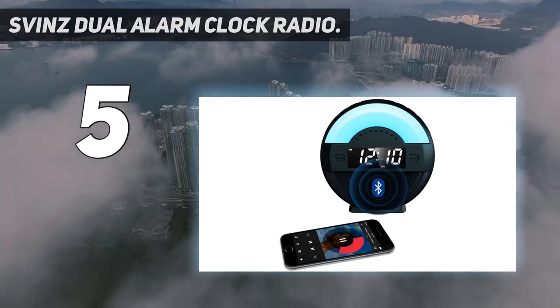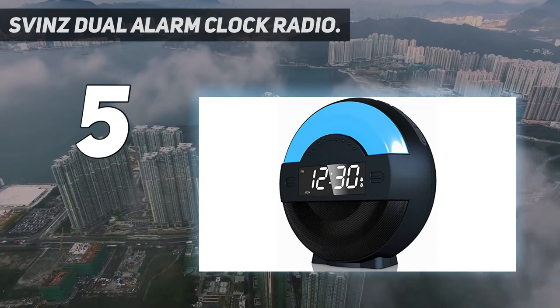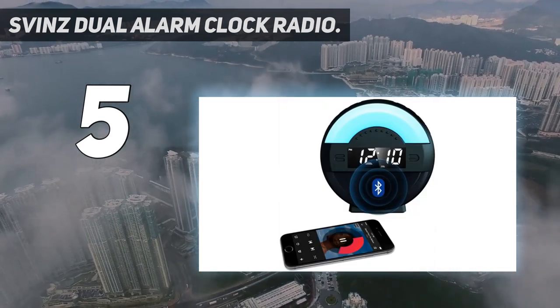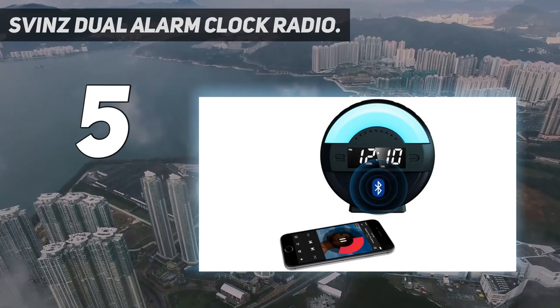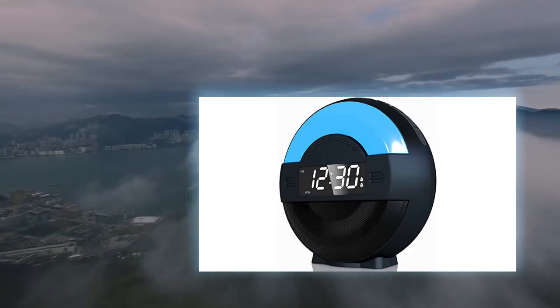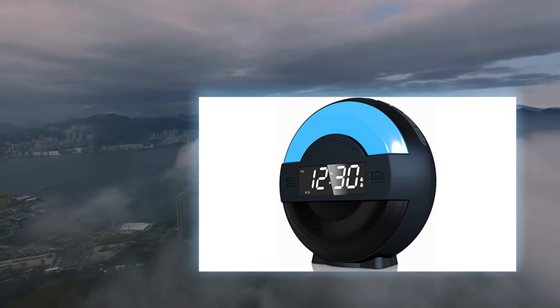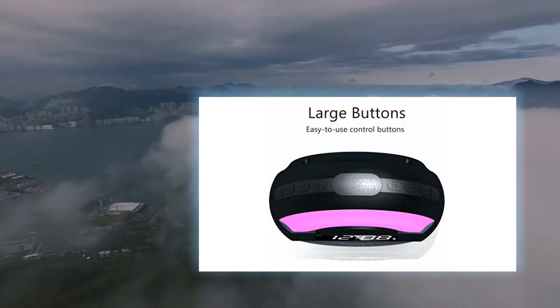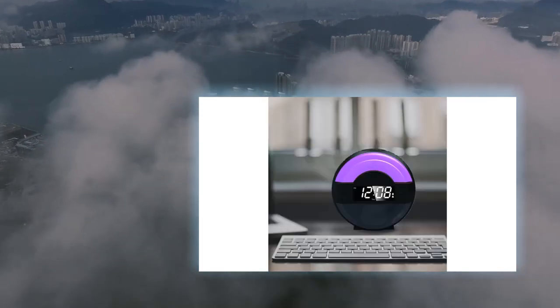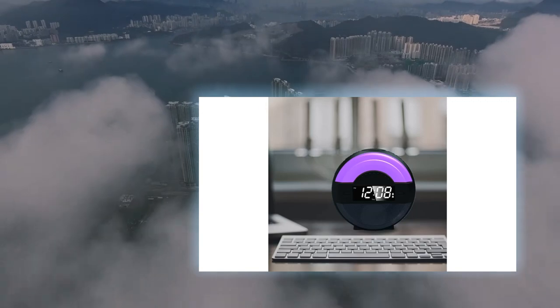It also comes with a long-lasting button cell battery backup that maintains the date, time, and alarm settings after any power interruption. The entire package comes with the alarm clock radio, AC adapter, and user guide for easy reference. Overall, the Svinz Radio FM Alarm Clock is a loud alarm clock suitable for heavy sleepers and comes with versatile functions including FM and Bluetooth speaker capability.